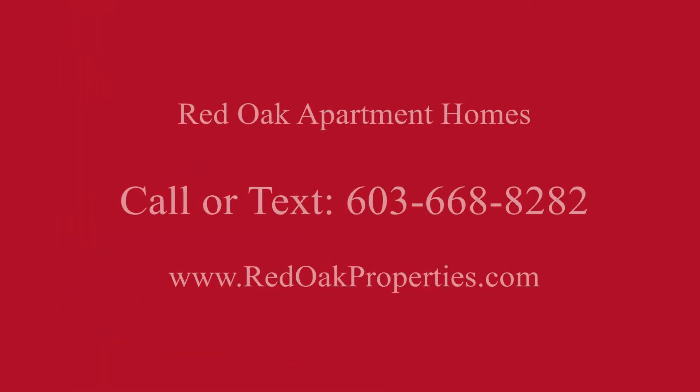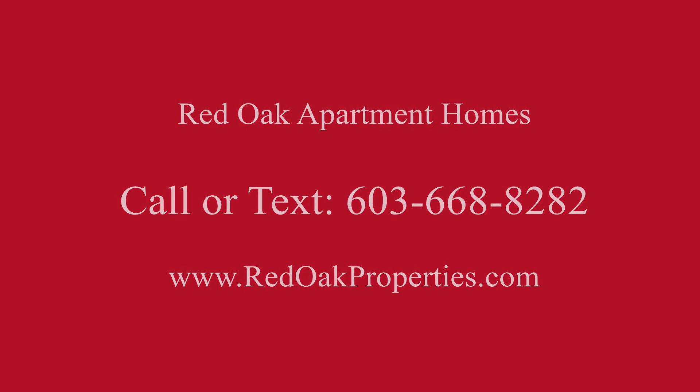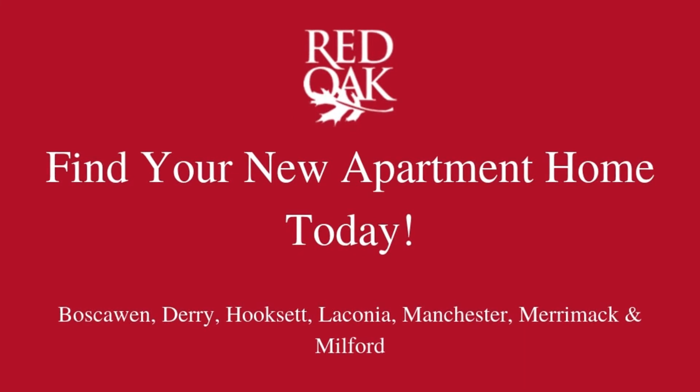If you'd like more information about this apartment, you can call or text REDOAK at 603-668-8282, or check out all our availability online at redoakproperties.com.